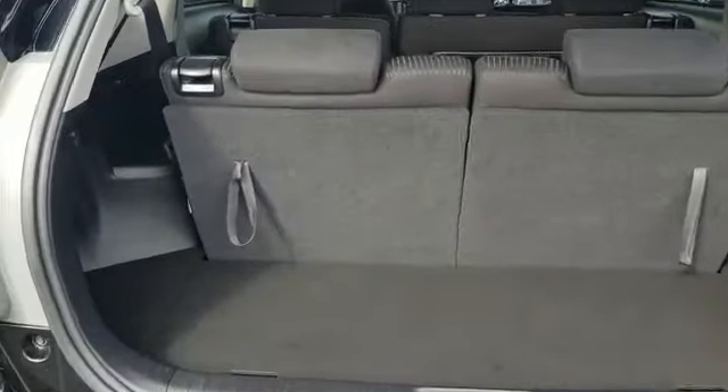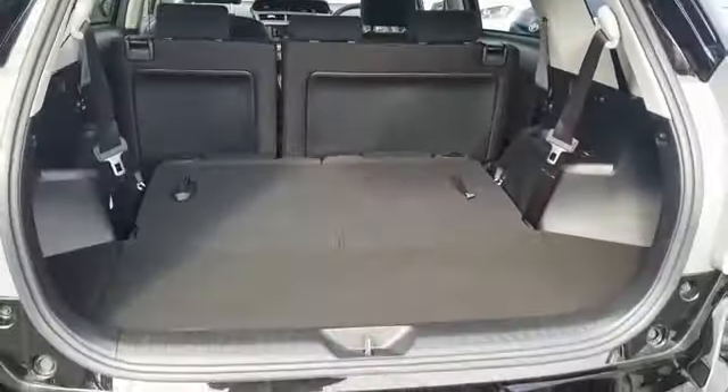In the back we have split seats. Drop down. Then you have a full size boot, still carrying in five passengers. You just simply pull this lever and they come back up.